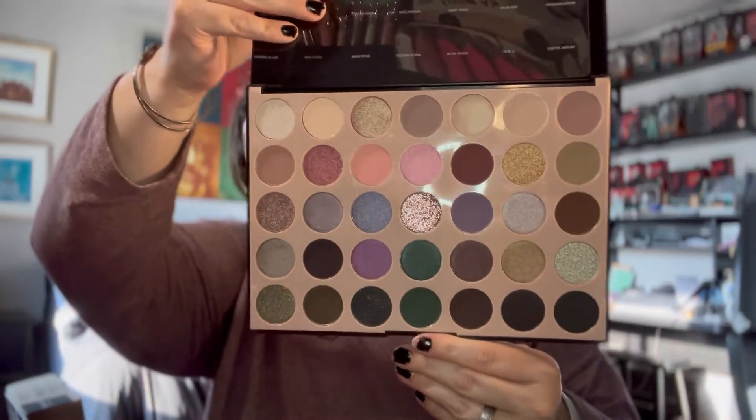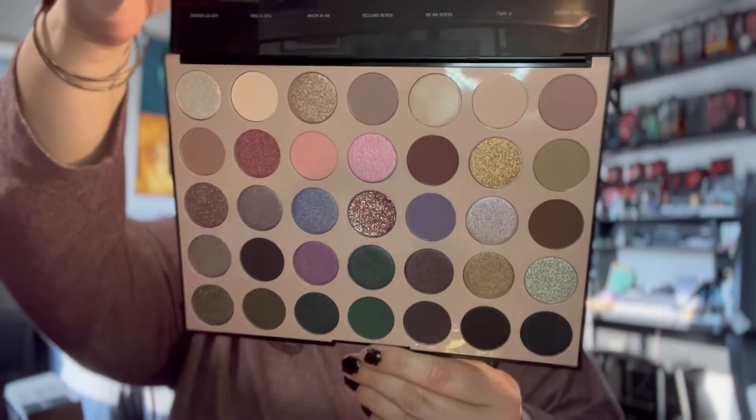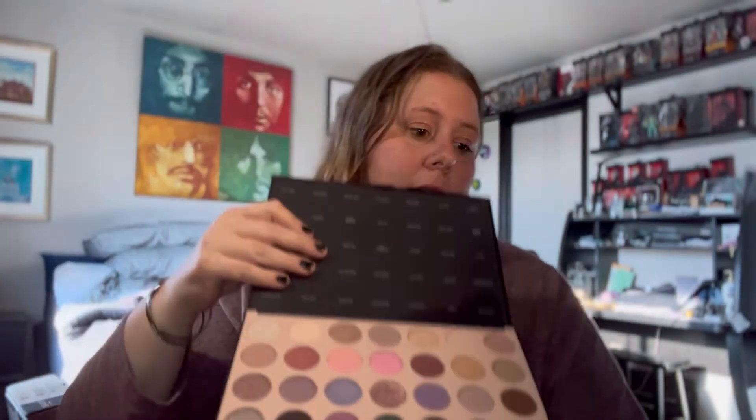I've got a Morphe palette here. I don't like Morphe — I do not know why I bought this. It's the Everyday Chic palette. I got it at Ulta in October of 2020 and I must have gotten it on a big sale, because I would have never paid regular price for this. Haven't used that one either.